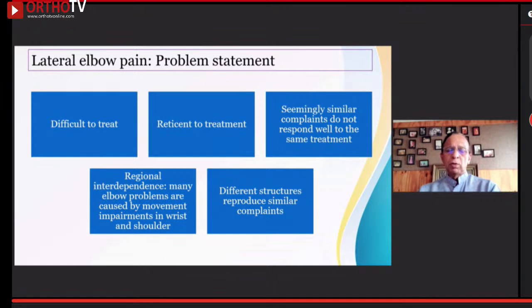We must never forget there are other reasons, like issues in the wrist and the shoulder, that can present as tennis elbow. Different structures can reproduce similar complaints, and we should not forget that whenever you are making a problem statement of a lateral epicondyle.